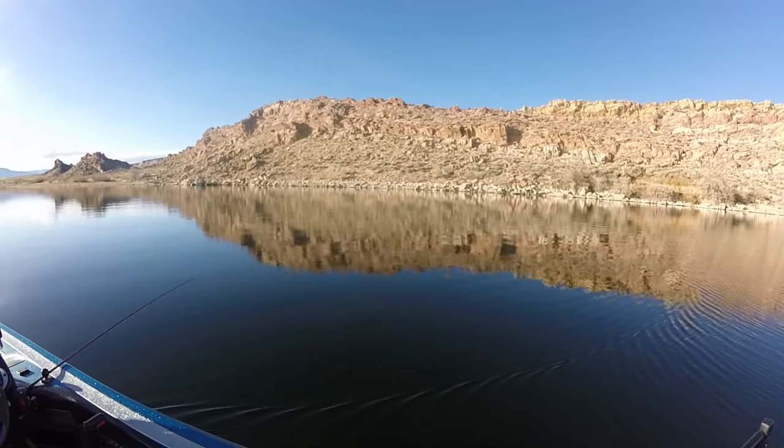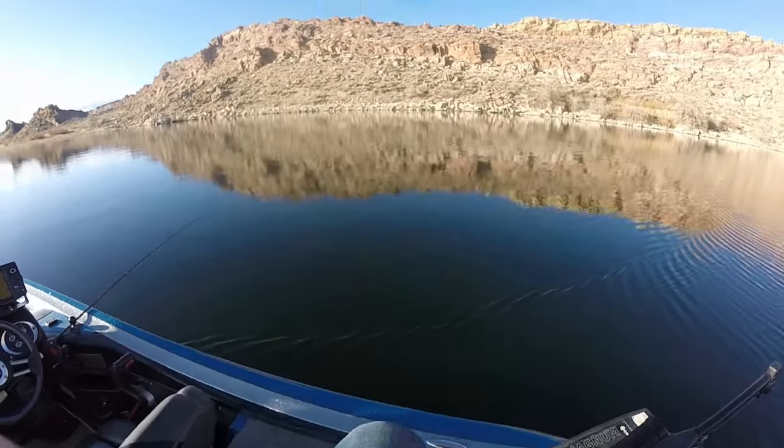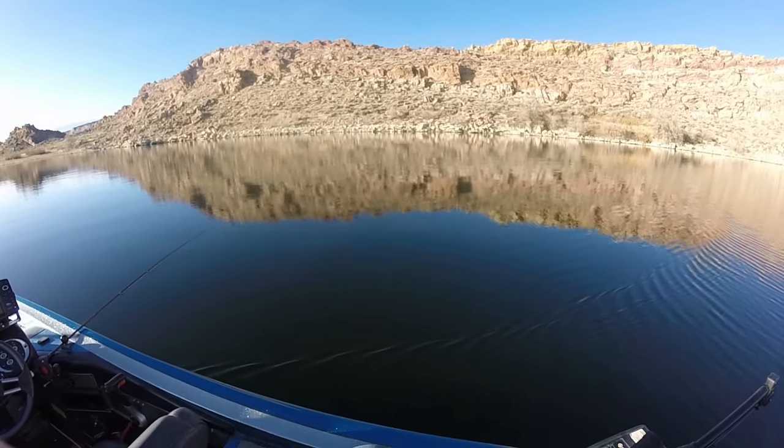You can tell because I'm slow trolling that I'm probably using my glide baits, which you'd be absolutely right. Thanks for watching, stay tuned.